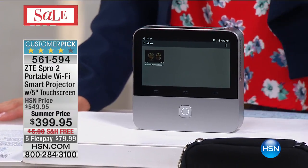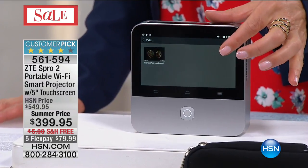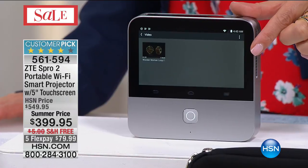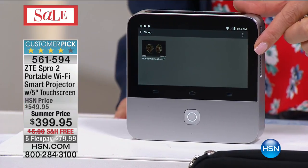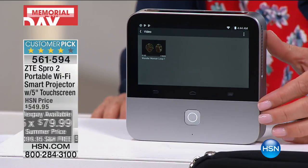This is a projector that can project all of your favorite home family movies, maybe that sporting event, or maybe just that great presentation at the office, up to 10 feet in size. It's the Swiss Army knife of electronics, and it's all here today at a very special Memorial Day price. This is the portable Wi-Fi smart projector with the 5-inch touchscreen. The price is $399.95. We have free shipping and handling, and five flex pays up to $79.99 a month.